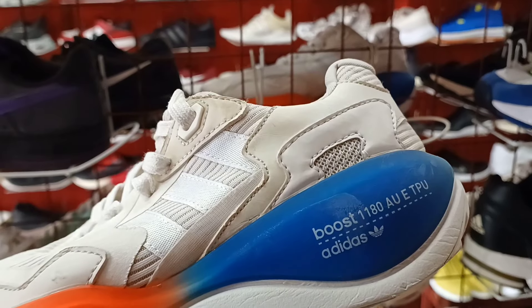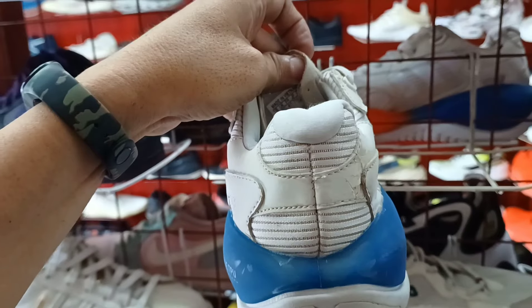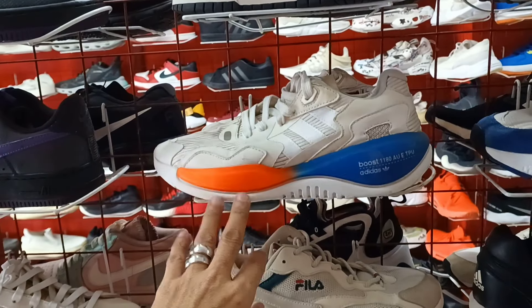Ito. Adidas Boost. Medyo maliit. 750 lang ito mga idol. Size 7. Magustuhan nyo.